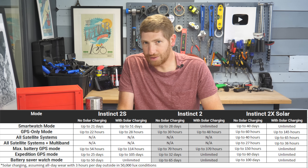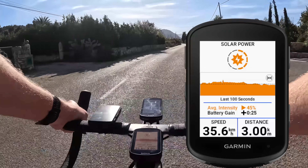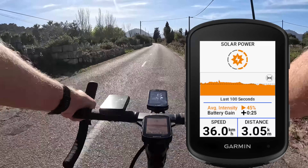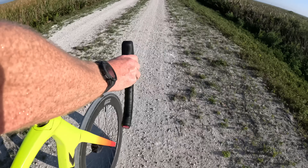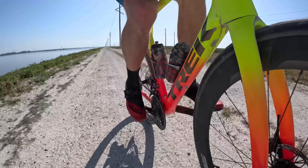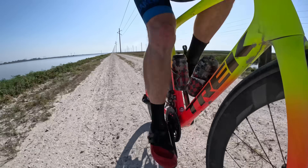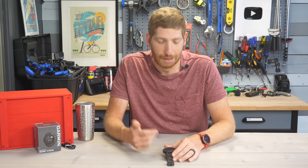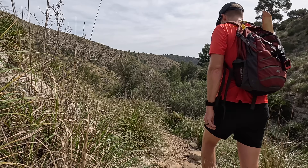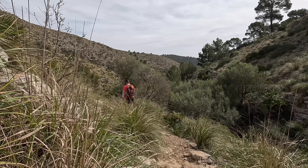On Garmin Edge cycling devices, the solar panels frankly don't mean a whole lot — it's almost gimmicky. However, on the Instinct series, because these have such low power draws, the solar panel is legitimately effective. You can go into unlimited mode where you never have to plug it in again, depending on GPS usage. If you're using multiband GPS, you will be plugging it in. But if you're not, you can go for many, many weeks without ever charging.